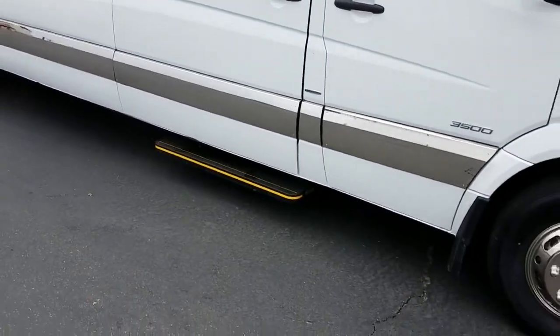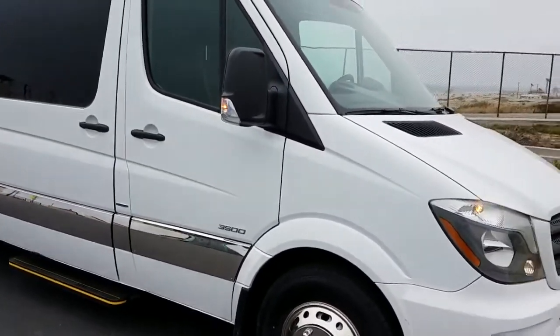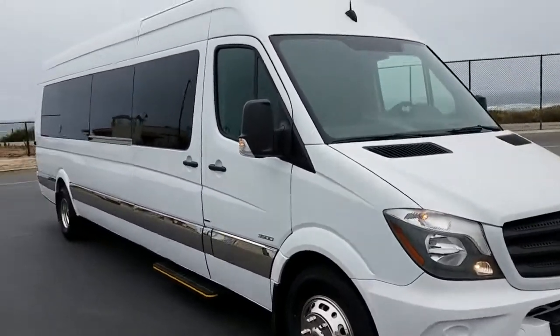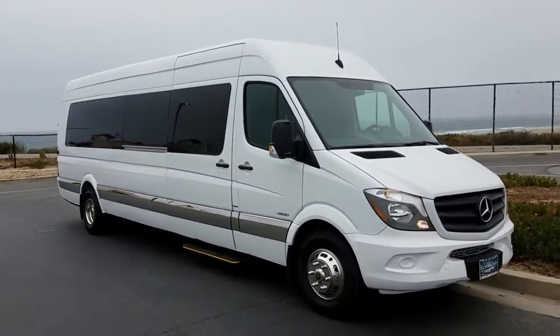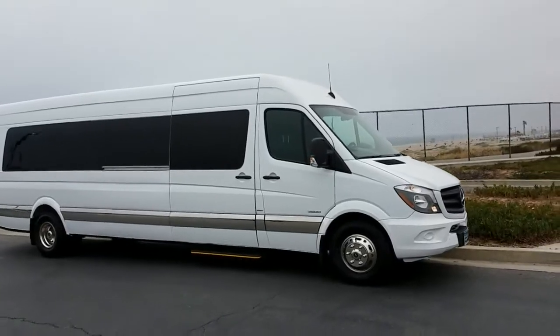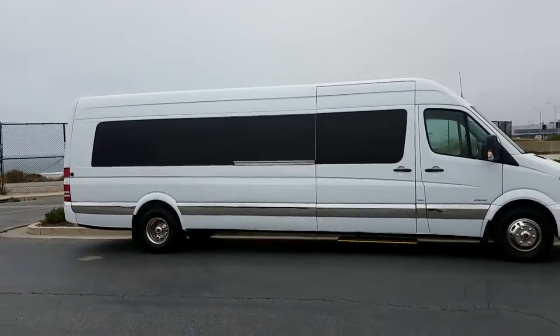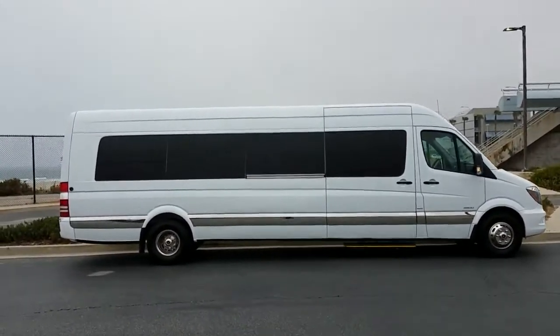Check out that power step, chrome moldings on the side of the body all the way around. This thing is really, really sick. Look at this — and it's a Mercedes-Benz. It's a dually, so it's got the weight-rated axles and tires to accommodate the weight.